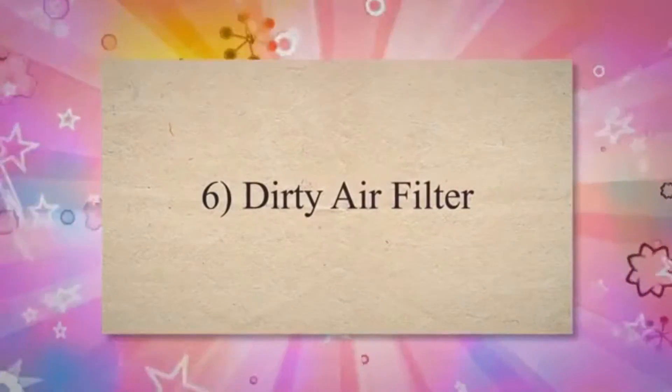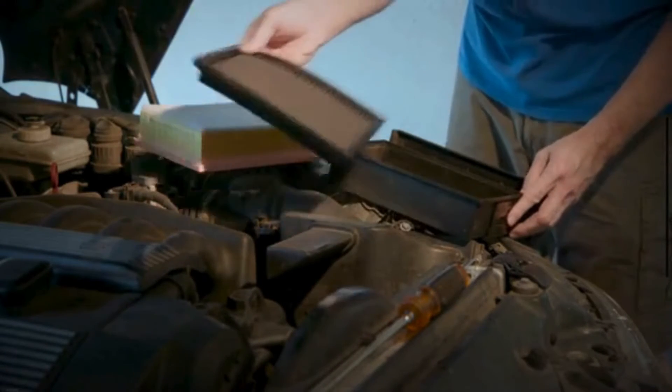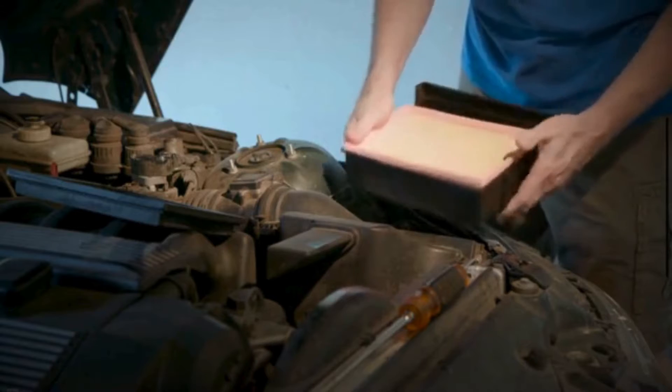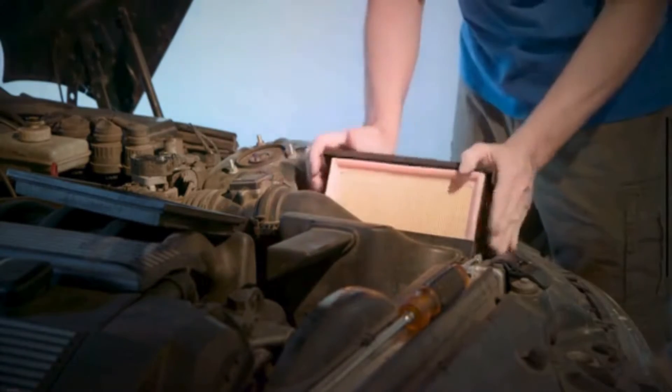Symptom 6: Dirty Air Filter. A dirty air filter is a clear indication of its effectiveness in trapping airborne particles. As the filter accumulates dust, dirt, and debris, its pores become clogged. This accumulation restricts the passage of air and diminishes the filter's ability to allow clean air to reach the engine or HVAC components.